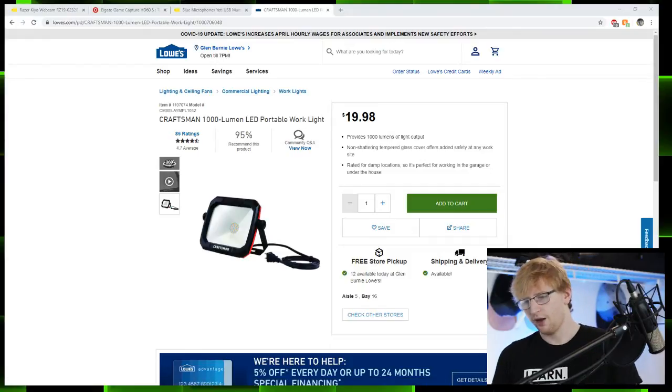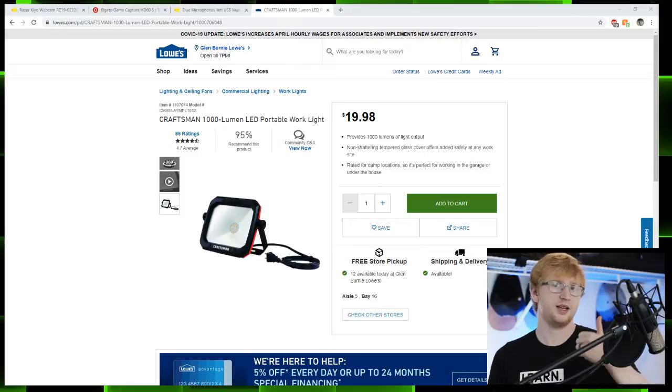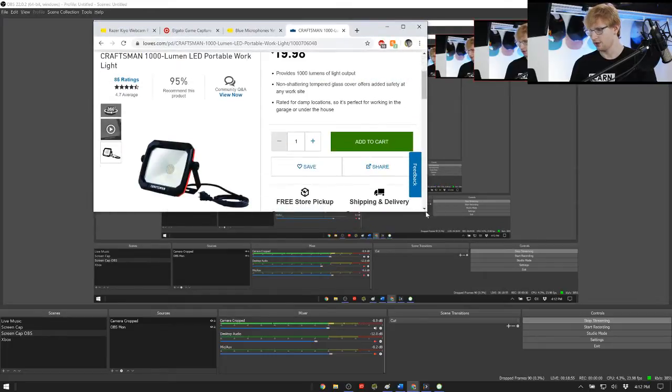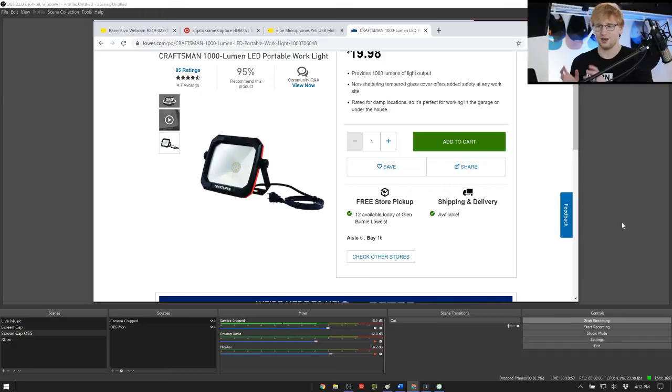Now we need a switcher — all these inputs need to get switched, encoded, and distributed. Luckily you can do all that for free. You can switch with OBS, which I'm using right now. It's open source and free, very easy to use, and has an encoder built in so you don't need to worry about encoding. YouTube and many other distribution platforms are also free. So we spent about $300 on equipment and everything else is free.